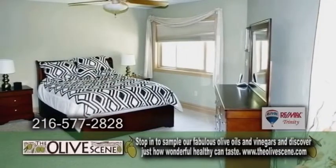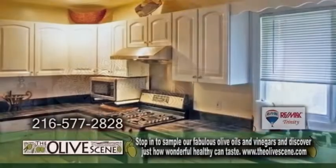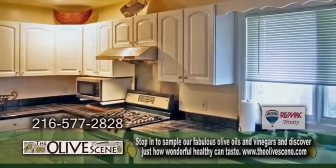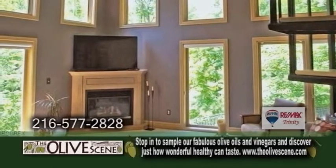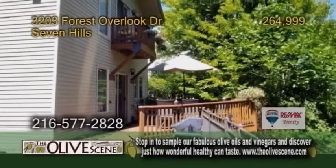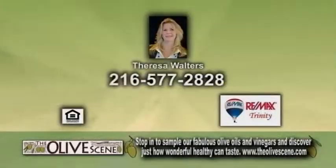A contemporary home in Seven Hills. This home features four bedrooms and three baths. The kitchen has loads of cabinets and a center island. The two-story family room has tons of windows and a fireplace. Enjoy wooded views of the yard from the two-story deck. For a private showing, contact Teresa Walters.